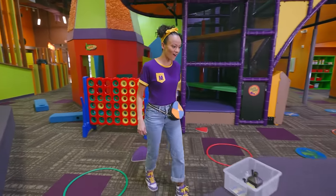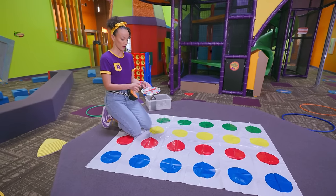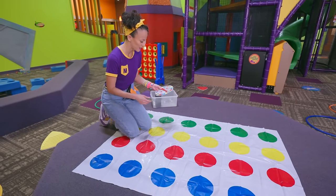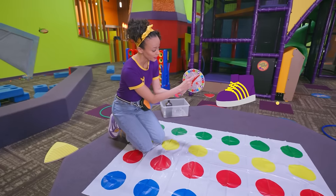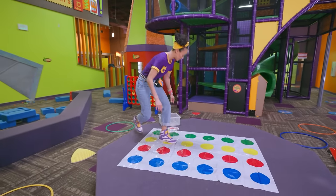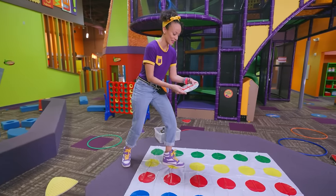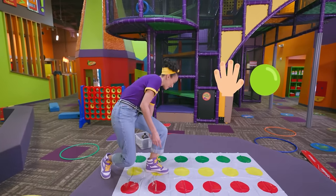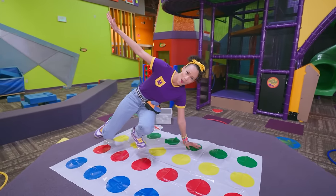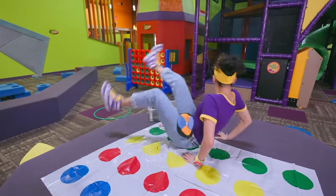This is a really cool game. You have a spinner, and it tells you where to put your body on the dots. Left foot yellow! Left hand green. Need to try not to fall down - I might fall down soon. That's okay.